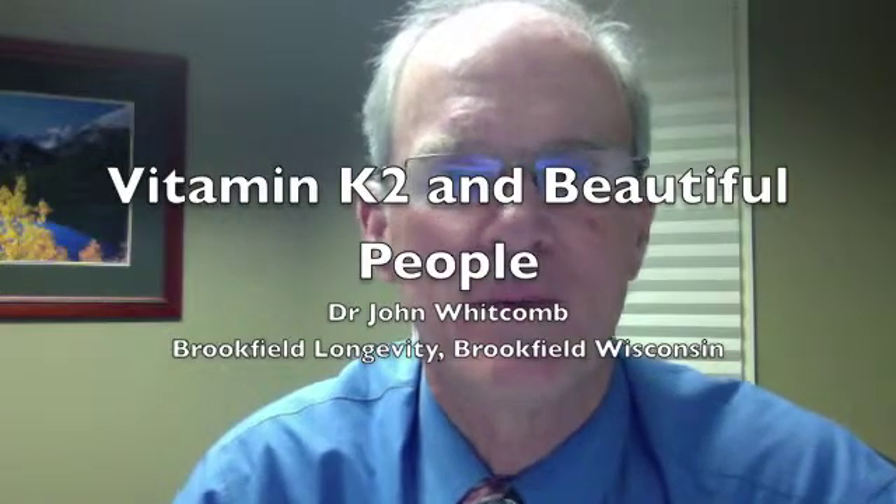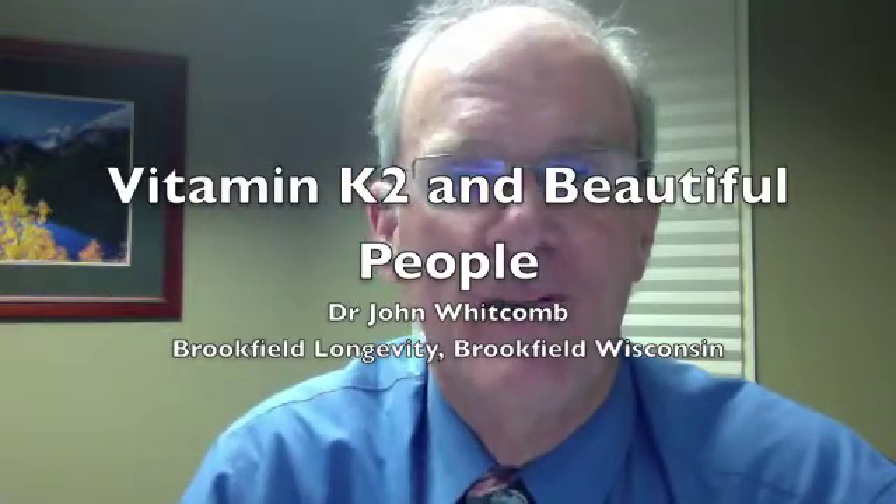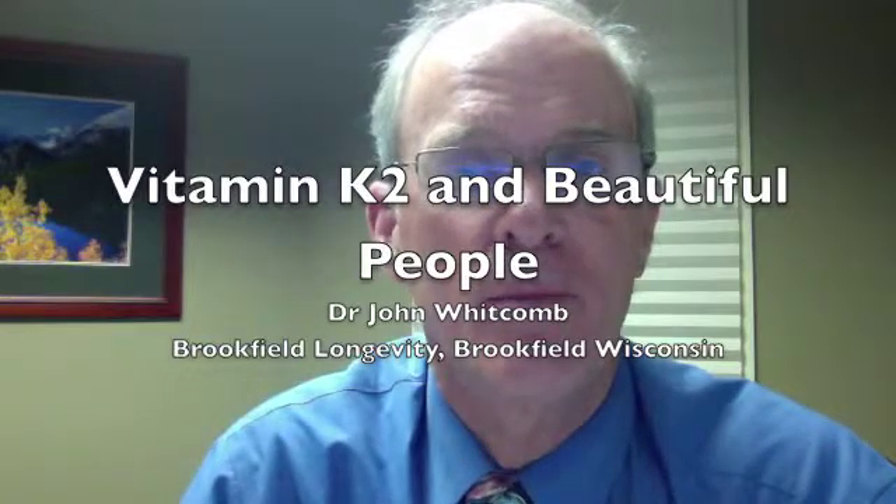Hi, this is Dr. John Whitcomb. This week we'll be talking about vitamin K2 and beautiful people.